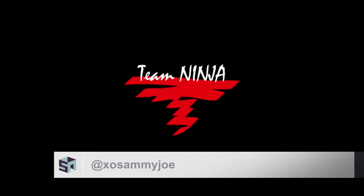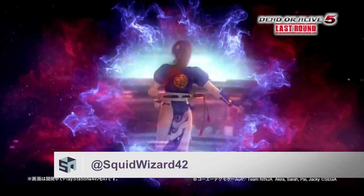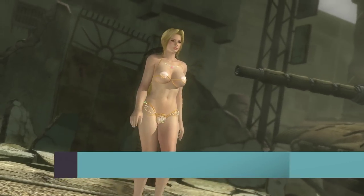Hey guys, it's Sam and Andrew, and we're here with our top five craziest costumes in DOA. Number five: